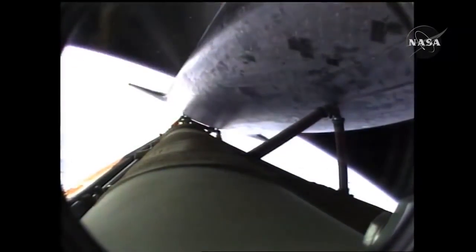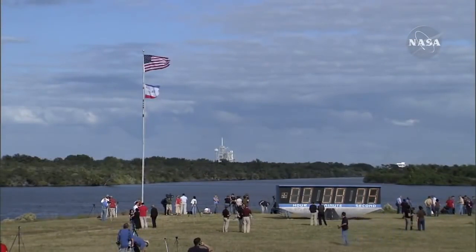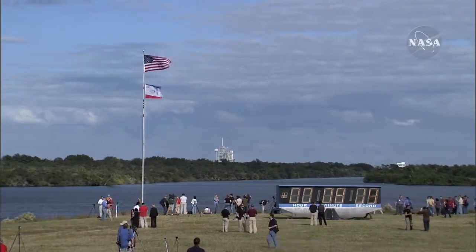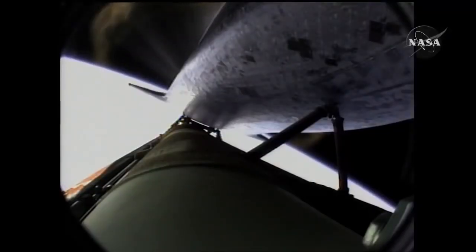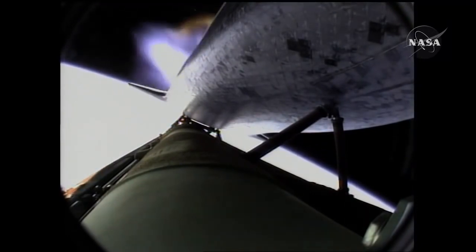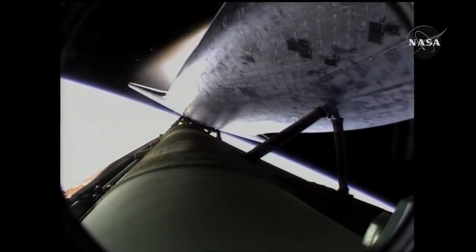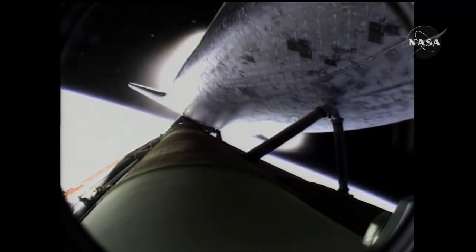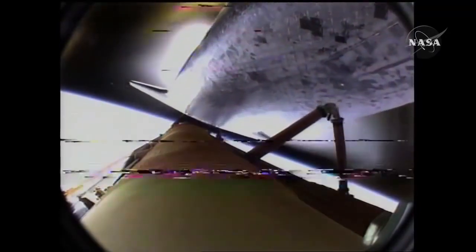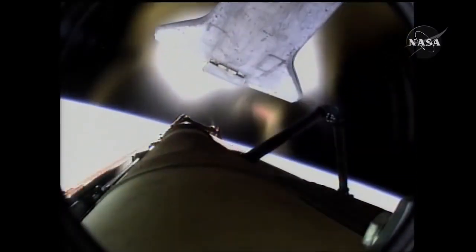Seven minutes, 40 seconds into the flight. Eight minutes, 10 seconds into the flight. Standing by for main engine cutoff. Main engine cutoff confirmed by the booster officer. Standing by for external tank separation. And the bird's-eye view from the external tank camera of external tank separation — Atlantis now in its preliminary orbit.